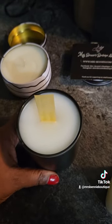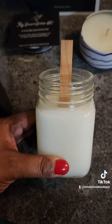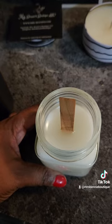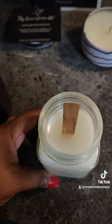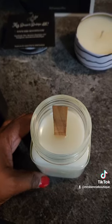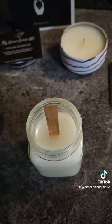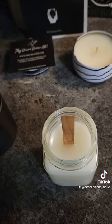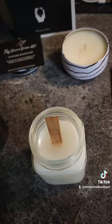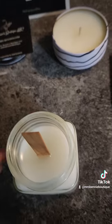This one is from our Seduction line — it's called Simply Seduction. It features El Dorado peach, dark rum, patchouli, fresh fruits, and musk. It has a dark, fruity scent that's very sensual and seductive — kind of one of those puts-you-in-the-mood candles.